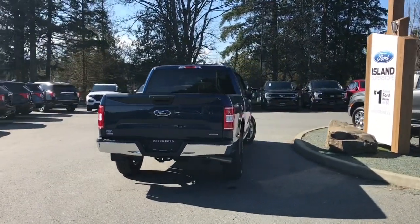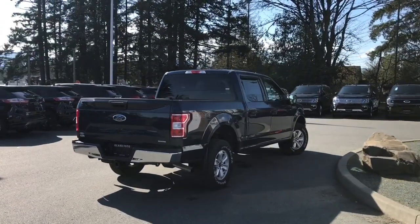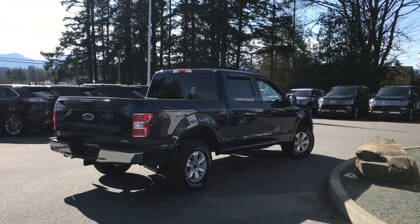It's really easy to get into this vehicle — just talk to our sales team, they'd be happy to take you out on a test drive, and you can book that online at islandford.ca.